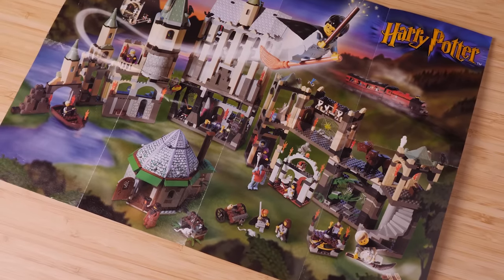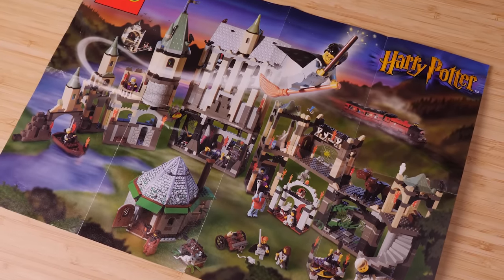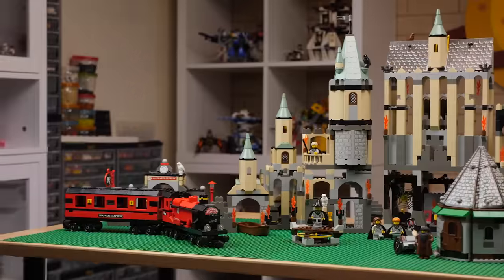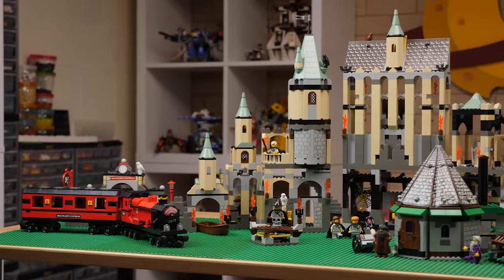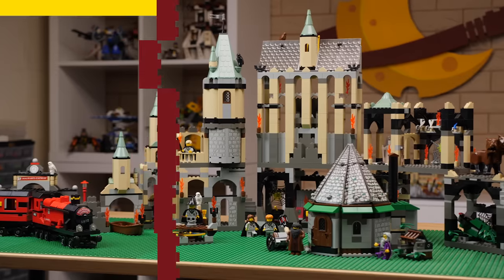Few LEGO themes have history quite like LEGO Harry Potter. Since 2001, the LEGO Group has on and off had Harry Potter sets on shelves, and here, all this time later, the theme seems to be going as strong as ever.